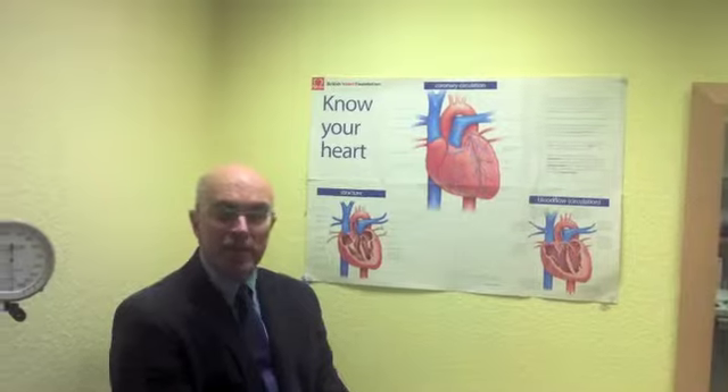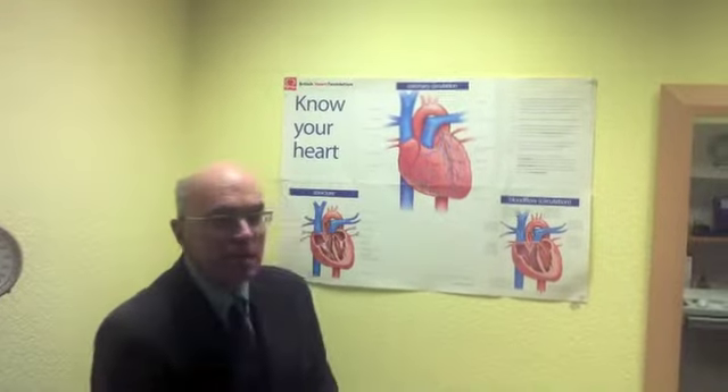I'm Dr. Dighton. I'm a cardiologist at the Cardiac Centre at Loughton in Essex. And I want to tell you about the heart and its electrical functioning.